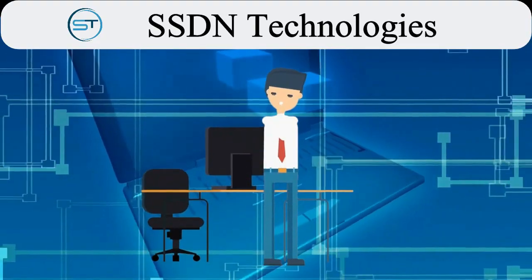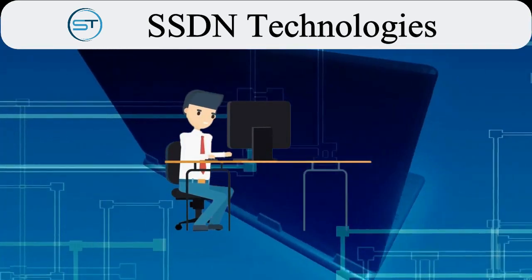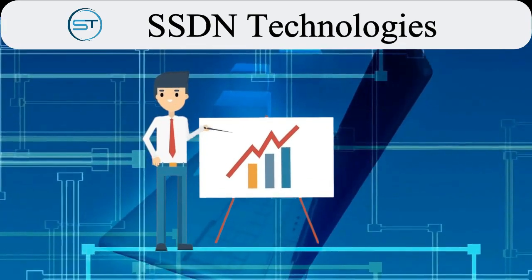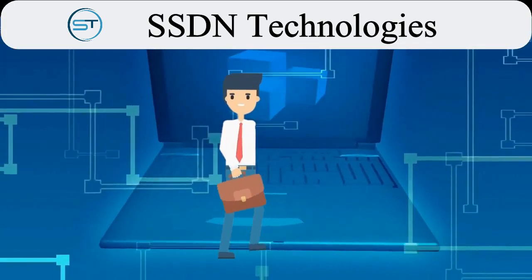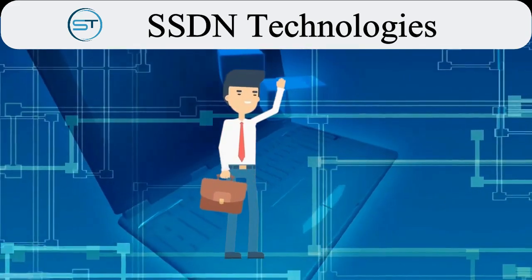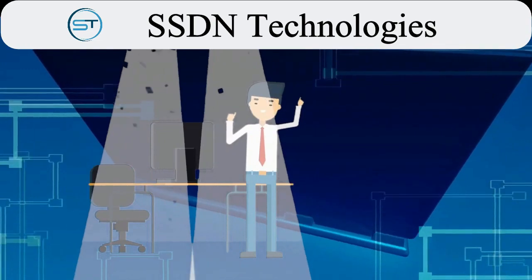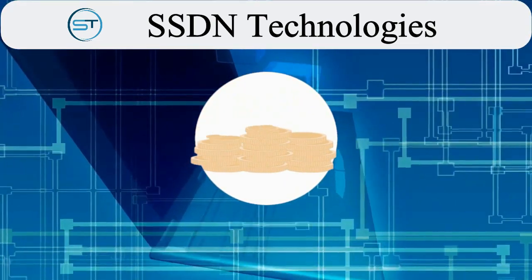Hello friends, welcome to SSDN Technologies. With the new oil of the 21st century — data — and technologies like Artificial Intelligence and Machine Learning emerging at a higher pace than ever, the demand for data scientists is increasing rapidly. Aspirants have to upgrade themselves as per industry needs so they can adapt and secure their career in this rapidly evolving industry.